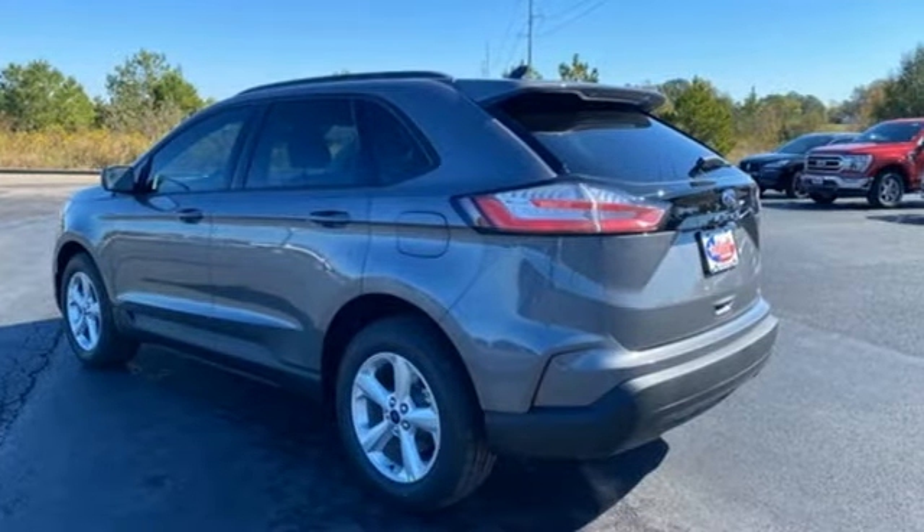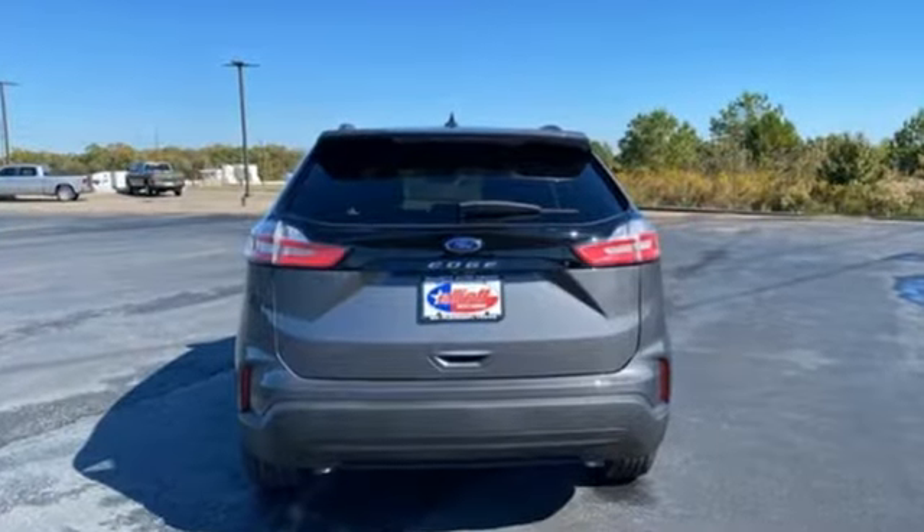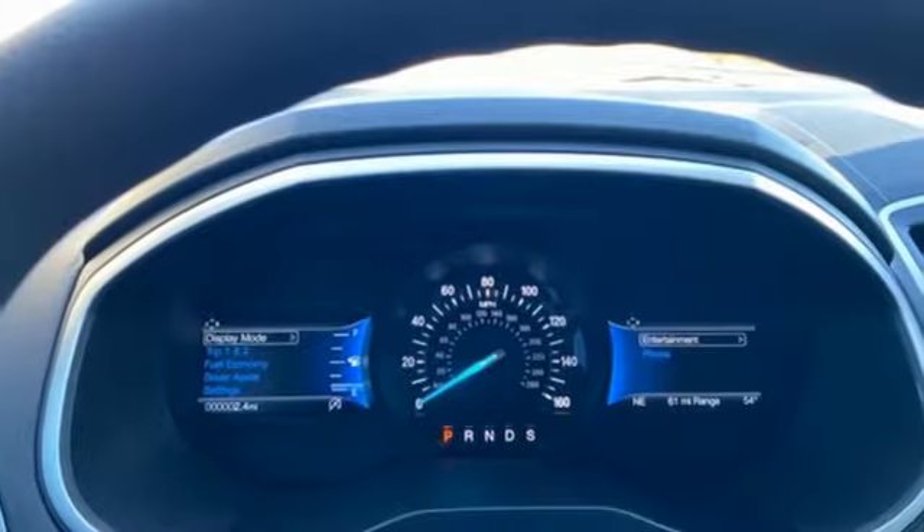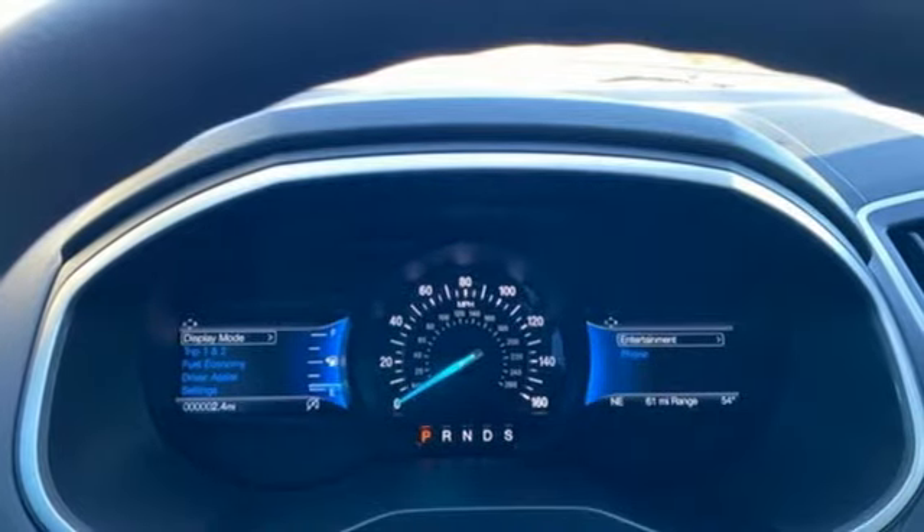Automatic transmission, dual zone climate control, streaming audio, rear parking sensors, voice-activated climate controls, Wi-Fi hotspot.